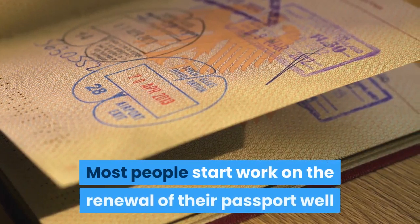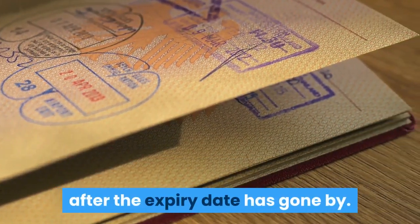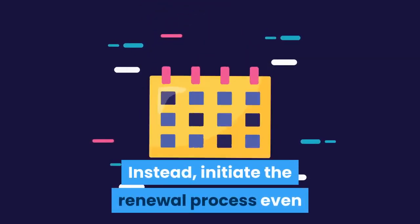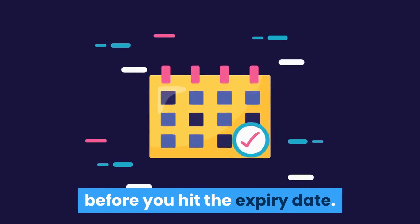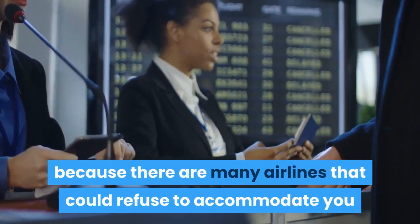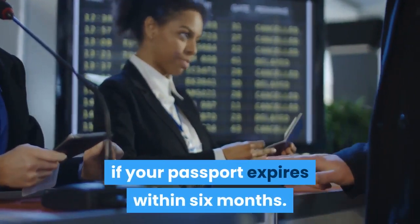Don't wait for the expiry date. This is a common doubt and therefore we are addressing it on priority. Most people start work on the renewal of their passport well after the expiry date has gone by. This is wrong. Instead, initiate the renewal process even before you hit the expiry date. Start renewing at least nine months beforehand, because there are many airlines that could refuse to accommodate you if your passport expires within six months.